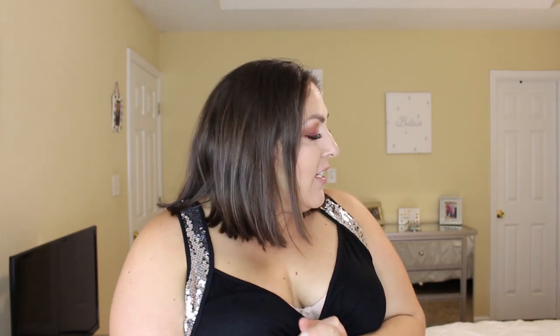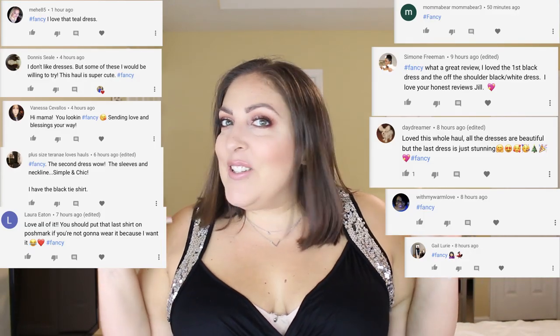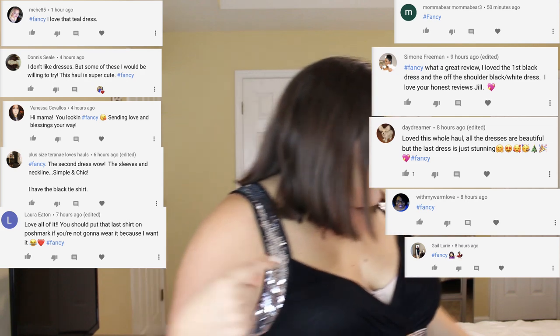Hey guys, it's Jill. I hope you're all having an awesome day. So today is going to be a try-on haul from Dressily. I have just a few things so it's not like a huge haul, but the things I do have are super cute and I think you guys are going to love them too. So I'm gonna start with this.